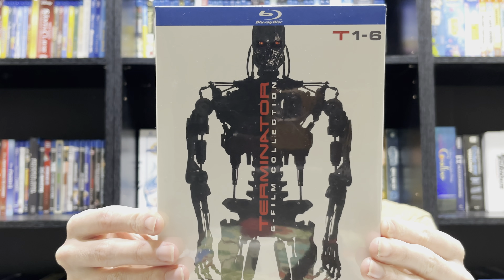Hello everyone. In today's video we'll be taking a look at the Terminator 6-film collection on Blu-ray. Let's get into it.